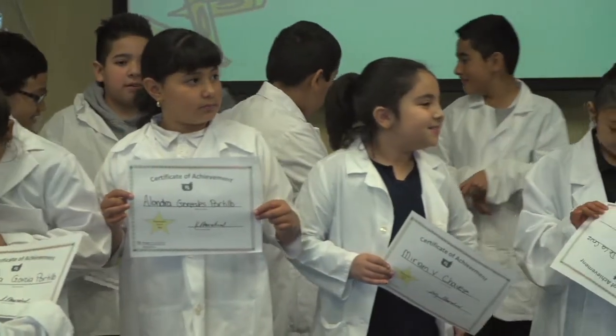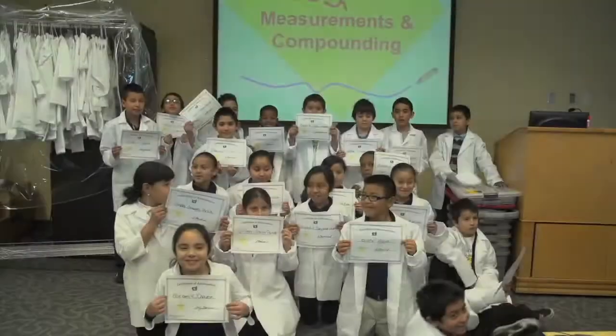Each child here graduates with a diploma, but more importantly, a lesson in staying safe.